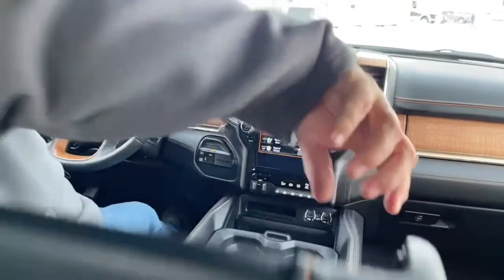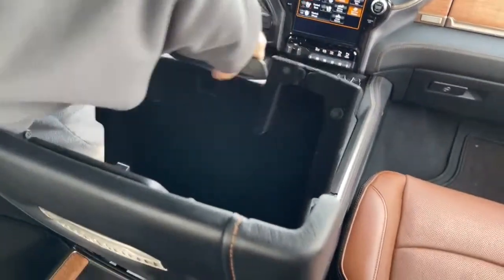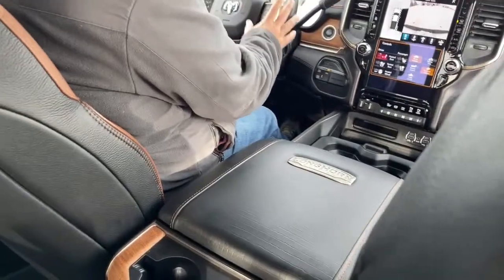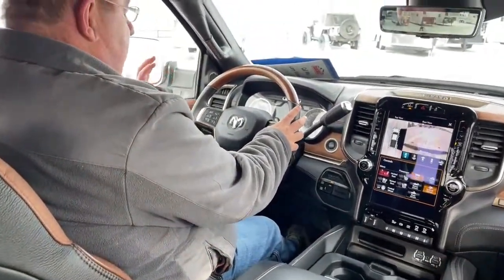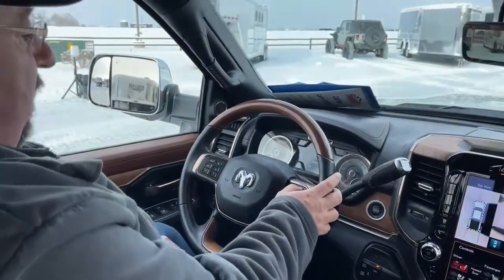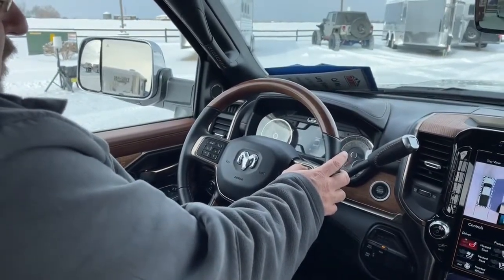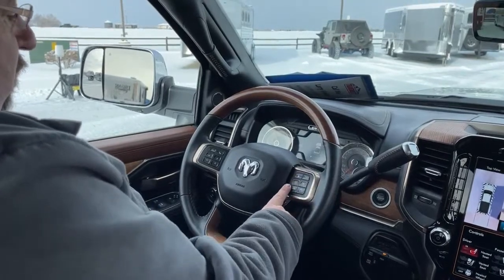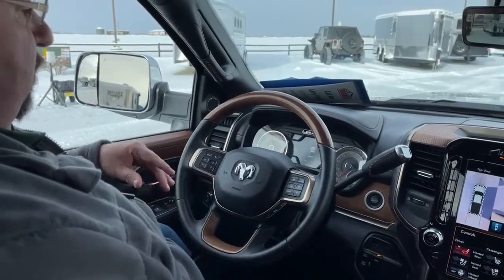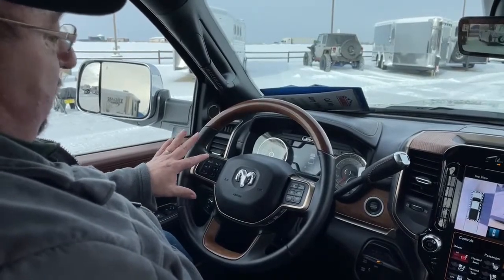A couple of cup holders here. In addition to the console, there's a top level located here and you can open that up for even more storage. As we come to the steering wheel, this has the automatic cruise control, so you can adjust the distance you want between you and the vehicle in front of you, which will automatically slow the vehicle down. Cruise control is located here. When you purchase the truck, we will set up your Bluetooth so you can answer the phone during your travels, and you would answer the phone simply right here.